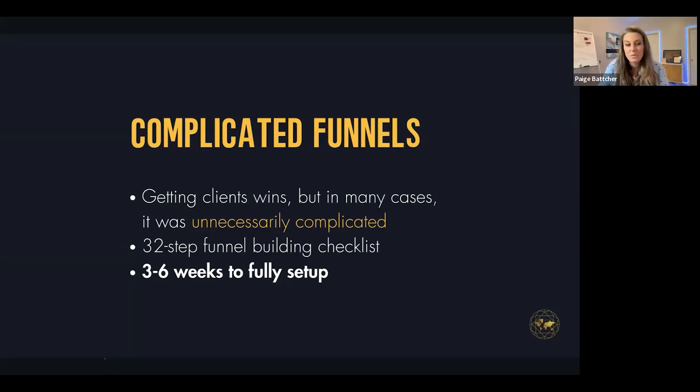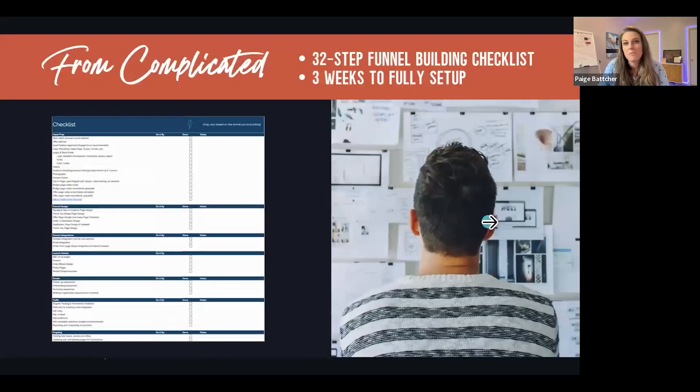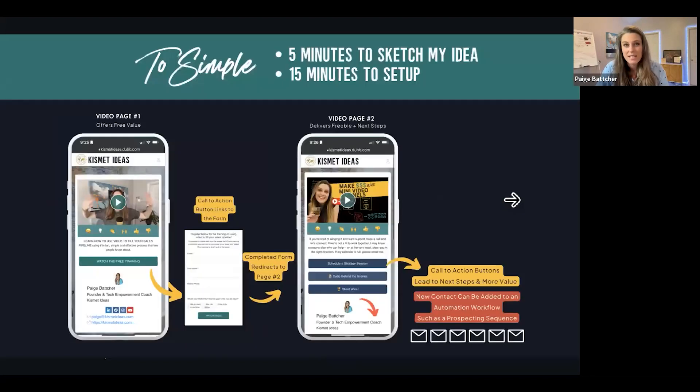They needed sales — that's what they really needed. Because the truth is it was a complicated process: a 32-step checklist to build a funnel that took three weeks to fully set up. Fast forward to simple: it takes me five minutes to sketch my idea and 15 minutes to build a Dubb video funnel.